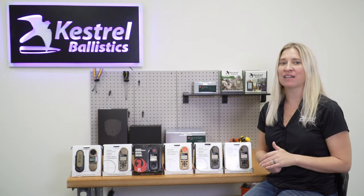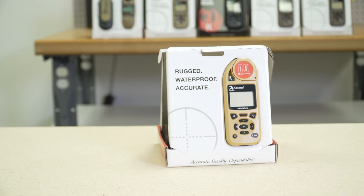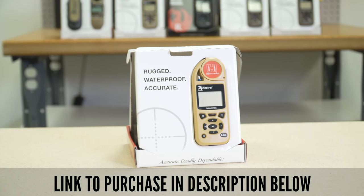The next Kestrel is the Hornady Kestrel. The Hornady Kestrel features the Hornady 4DOF solver. This solver allows users to use Hornady's unique custom bullet profiles and also allows users to calibrate their actual form factors. They can also access the zero angle feature that Hornady uses.